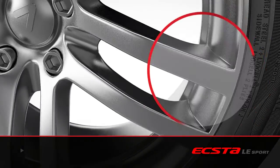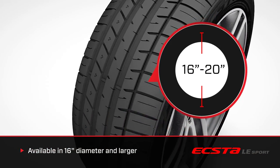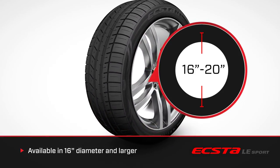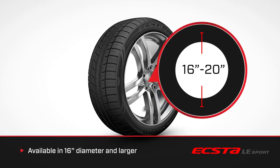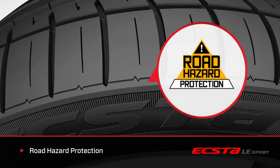The EXTA LE Sport is available in applications from 16 to 20 inches in diameter and now covers many of today's popular European sports cars, sports sedans, and American muscle cars. Each is supported by a consumer confidence-building road hazard warranty.